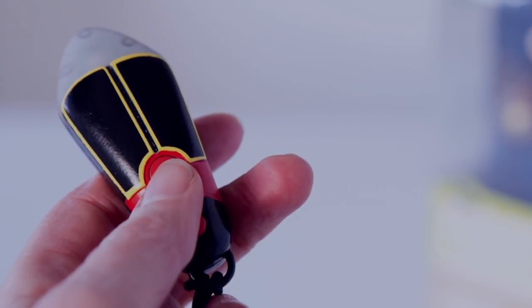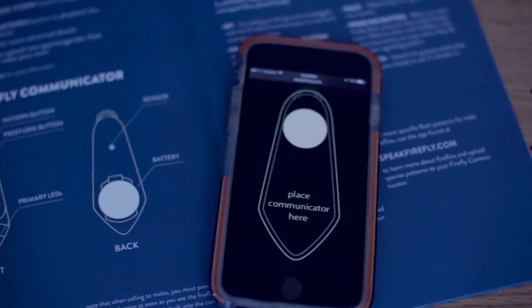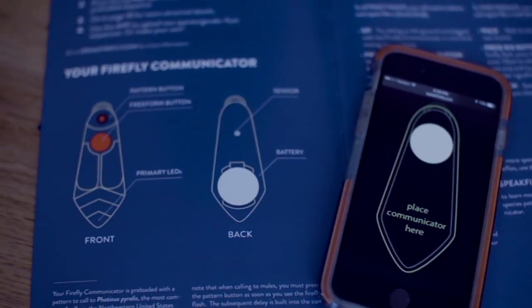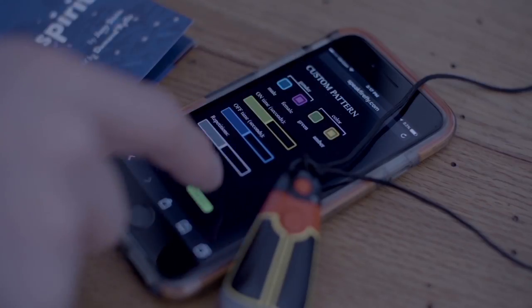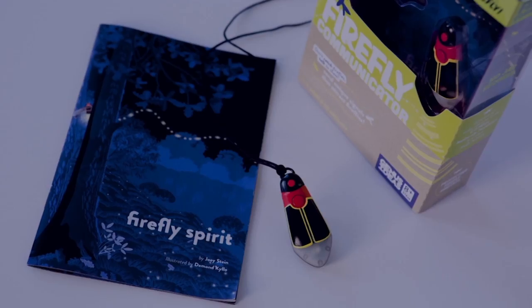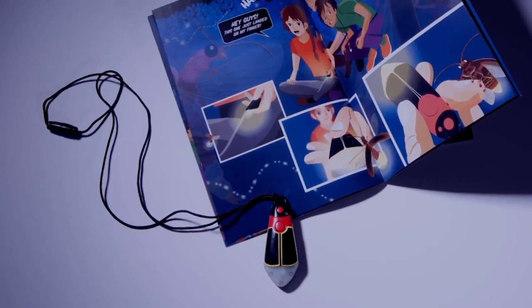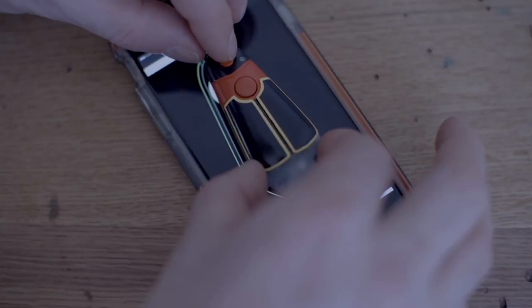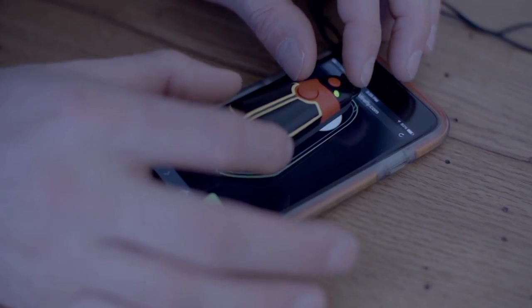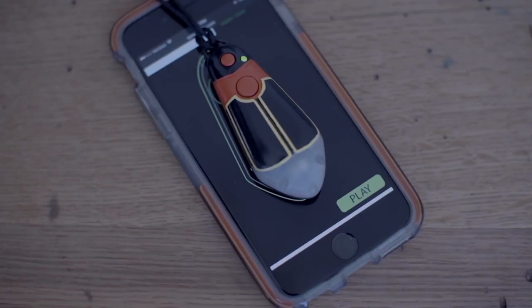The app allows you to select and find a firefly based on color, flash type, or the region you're in, so you're likely to find the right species for your area. You can narrow down the species — from 2,000 known species down to 1,000, to 400, to 15, or even less. It's not like a bird app where you'd look up a blue jay; these species names aren't familiar to most people, which is why the filtering is so valuable.